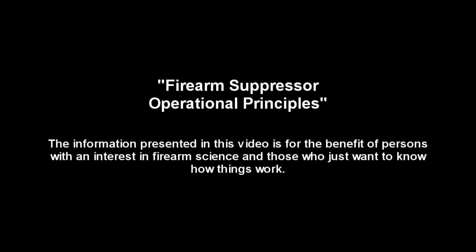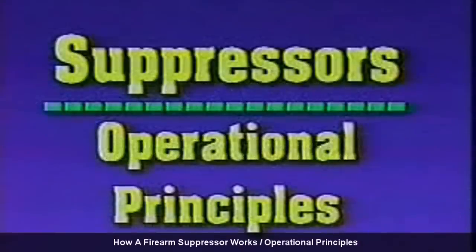This information is presented for the benefit of persons with an interest in firearm science and who just want to know how things work. We now examine just how a suppressor works.